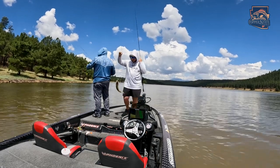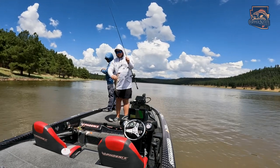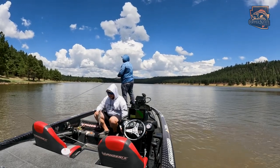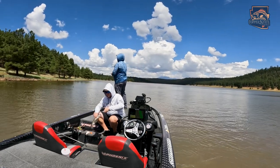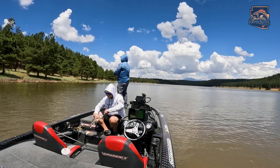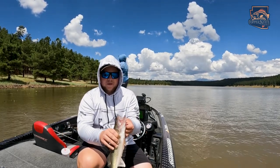I wanted a pike, not a walleye — I'll take it. That's a nice walleye. Switch it up — squarebill, more shad natural pattern. Pretty fish. They have some gnarly teeth. Look at that fish — pretty fish.